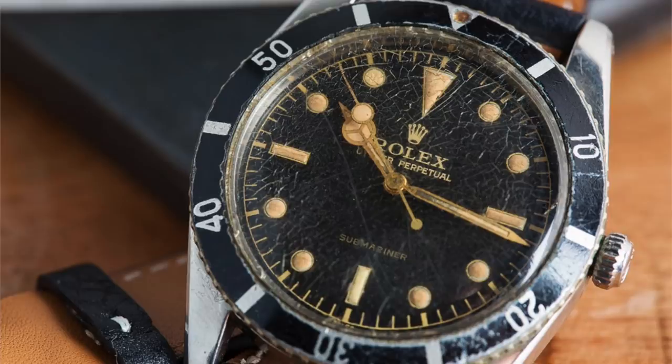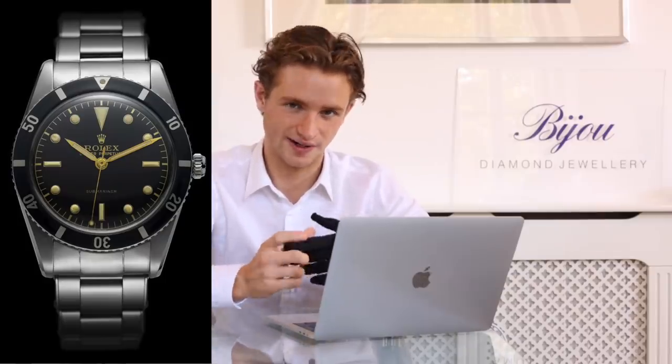Let's dive straight into it. As with all my reviews, I like to start with the history, so let's start with the history of the Submariner. The Submariner was released back in 1953 and was released as a professional dive watch — it was really seen as a tool, a proper professional tool back then. It was released in three variations initially: two of them had 100-metre water resistance.